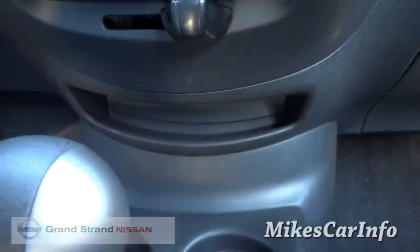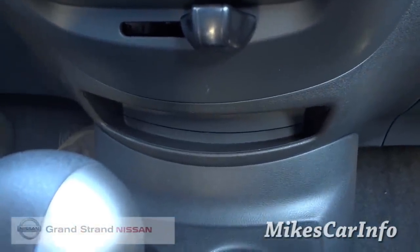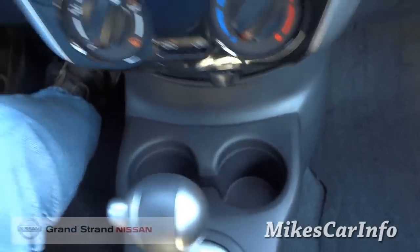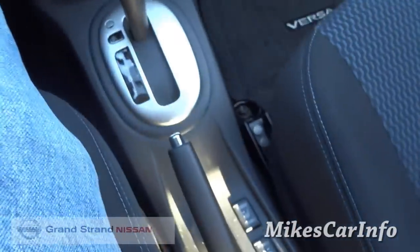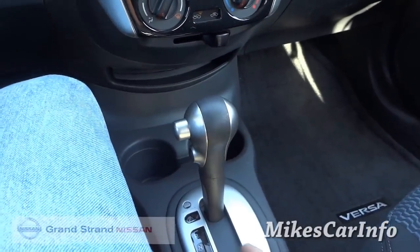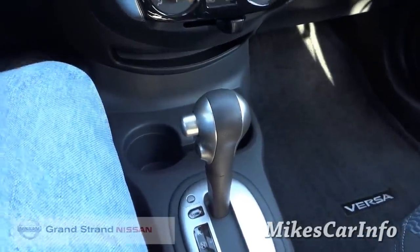Down here there's a little pocket — I'm not really sure what it's for, maybe for coins, but it seems almost useless to me. There are two cup holders, kind of down and out of the way. This center console is really low, so it's out of the way. You're not feeling claustrophobic — your arms can move around and you can kind of rest. I think that really helps with the overall feel of a small vehicle.